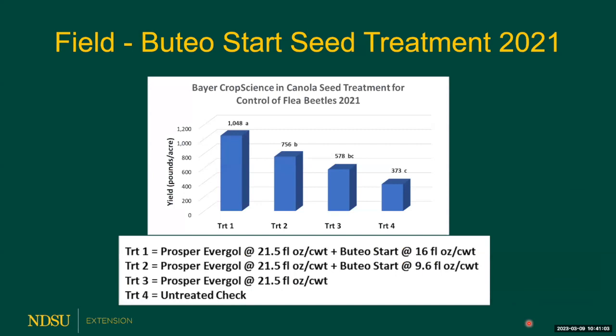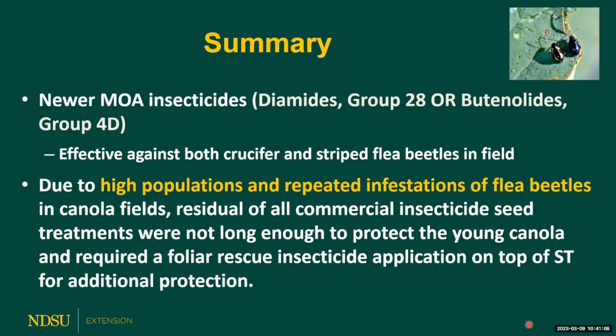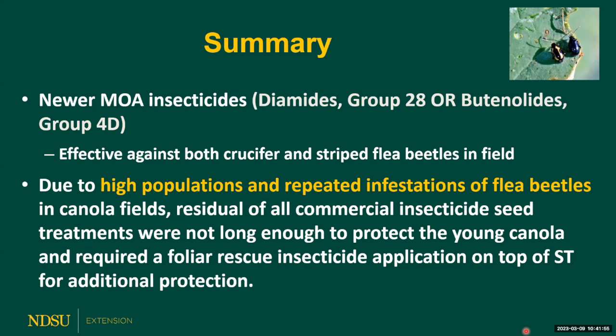To summarize: we definitely need to use seed treatments as our primary defense to manage flea beetles. When considering seed treatments, always go for the newer modes of insecticide, because they have been shown to be more effective against both crucifer and striped flea beetles in the field. When you have high populations or repeated infestations, we recommend using foliar insecticide treatments because the residual life of seed treatments is very short and not enough to protect canola seedlings all the way through. If you have high infestations, please use foliar rescue applications. I'd like to thank the Northern Canola Growers Association and the chemical companies who sponsored this study.